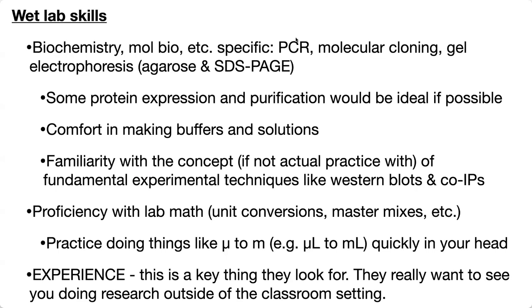Starting with the wet lab skills — this part is most specific for biochemistry and related fields. For those wanting to go into biochemistry, some basic techniques you should try to at least familiarize yourself with, if not get hands-on experience: PCR, so copying DNA; molecular cloning, sticking DNA from one place to another, such as taking a gene and sticking it into cells; a plasmid, a circular piece of DNA you can stick in bacteria to make lots of copies and maybe even proteins. Gel electrophoresis — both agarose gels for separating DNA and SDS-PAGE for separating protein.